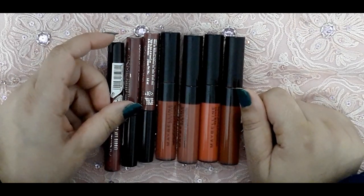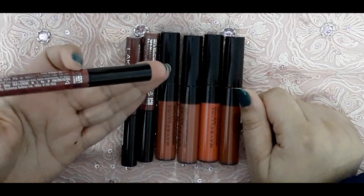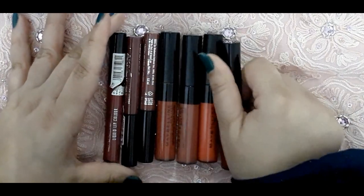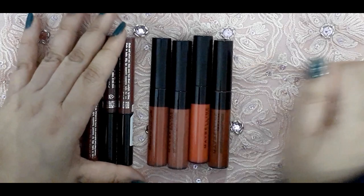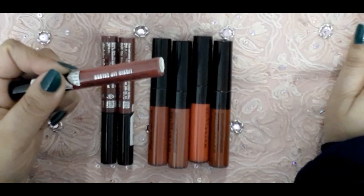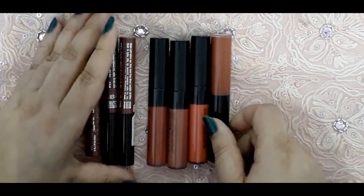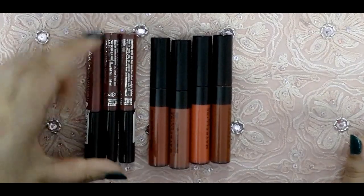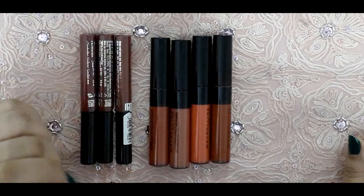Hi guys, welcome back to my channel! I hope you're all doing good. So today I have got reviews and swatches of the newly launched Lacmé liquid lipsticks and the newly launched Maybelline liquid lipsticks. Lacmé and Maybelline have pretty much, in the same time frame, launched their liquid lipsticks. They are quite similar to each other with some differences which I'll walk you through.